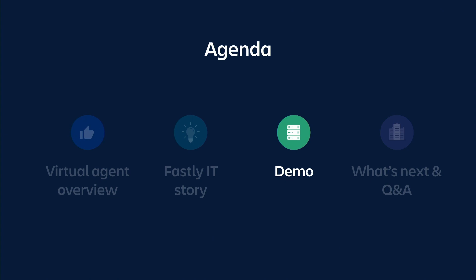Then we'll dive into some demos — we'll walk through a few different scenarios from the configuration experience through to the help seeker side of things, and that will include some really cool stuff that we're building with OpenAI. Then we'll leave a little bit of time for questions at the end and go through a couple of things that are on our roadmap.